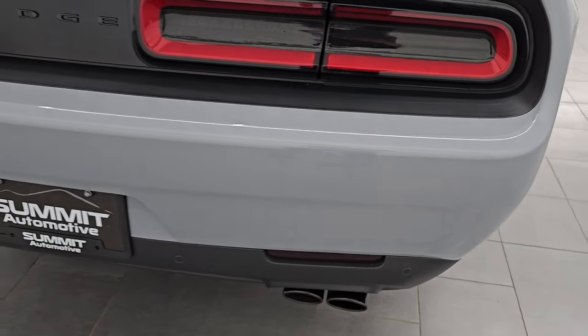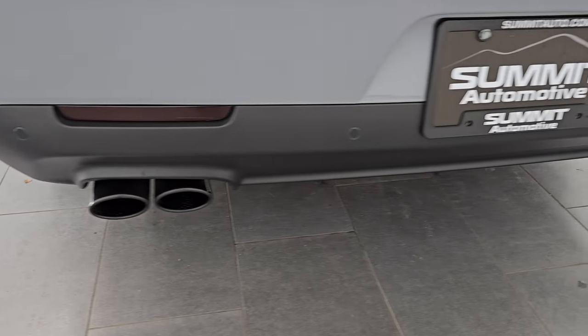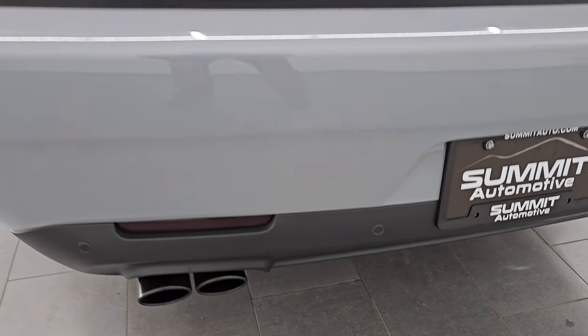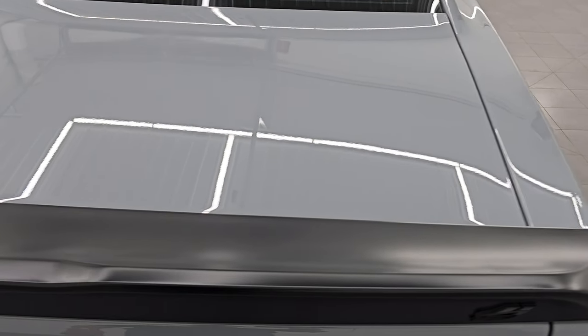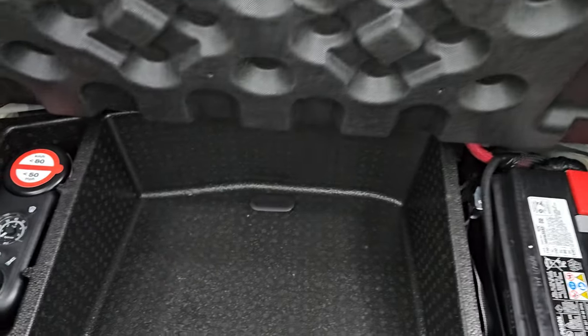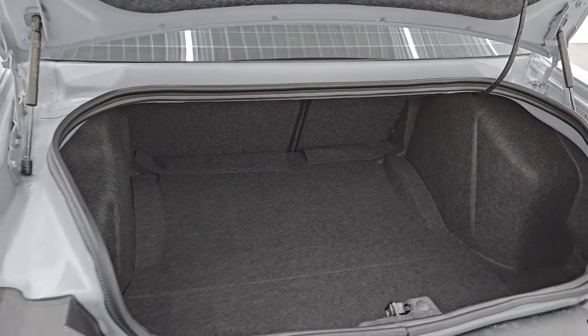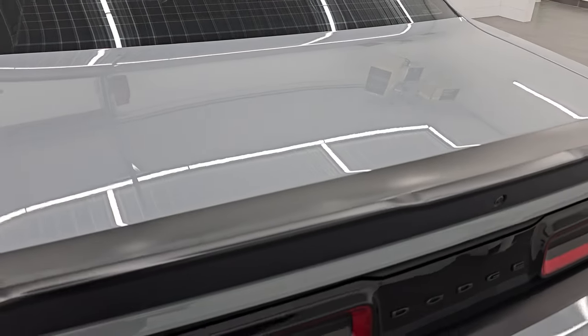Coming around to the back, you get the LED tail lamps, the backup parking sensors, and the quad-tipped dual rear exhaust. There's a nice spoiler and the trunk lid is in excellent shape — no dents or dings on there. The back storage area is very nice and clean. You do get a tire inflator kit, and that's where your battery is located. The shocks are doing a great job holding that trunk lid up. Very, very clean back here — shuts solidly.